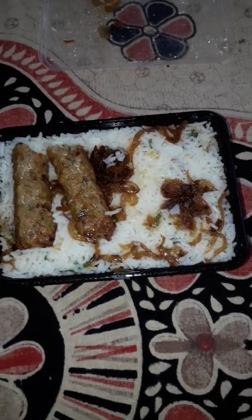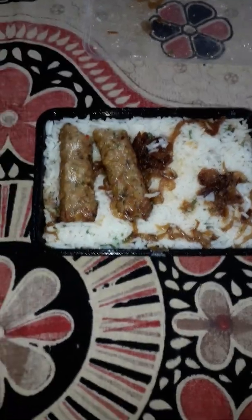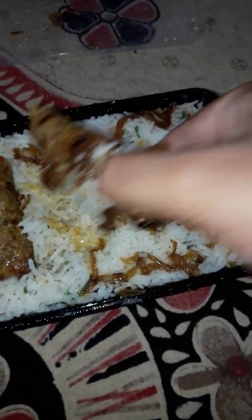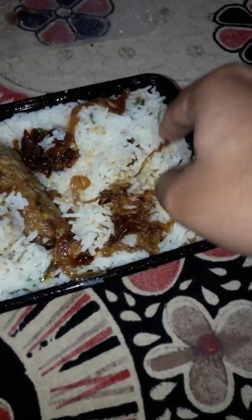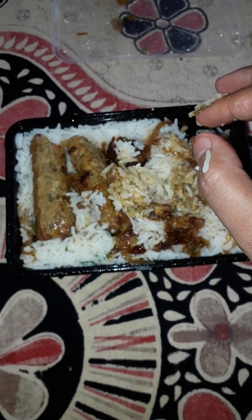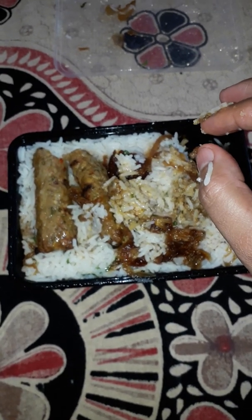The chicken looks tasty and yummy. You can see these are the extra kebabs that they gave. And here you can see inside, chicken pieces are there — this is the murg dam biryani, so chicken pieces are inside.